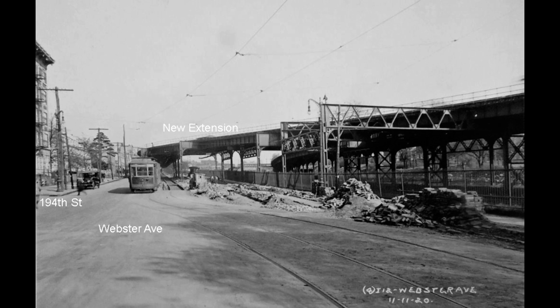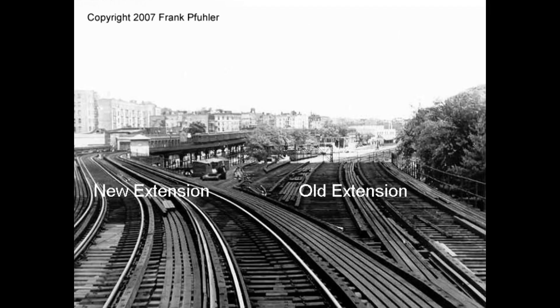In 1920, a new extension of the 3rd Avenue L was built from Fordham Road to Gunn Hill Road along Webster Avenue. Passenger traffic on the old extension to the Bronx Park terminal declined. Service ended in 1951, and the elevated structure and the terminal were demolished in 1952. In this photo from 1954, we see the new extension of the 3rd Avenue L on the left and the truncated spur of the original extension on the right.